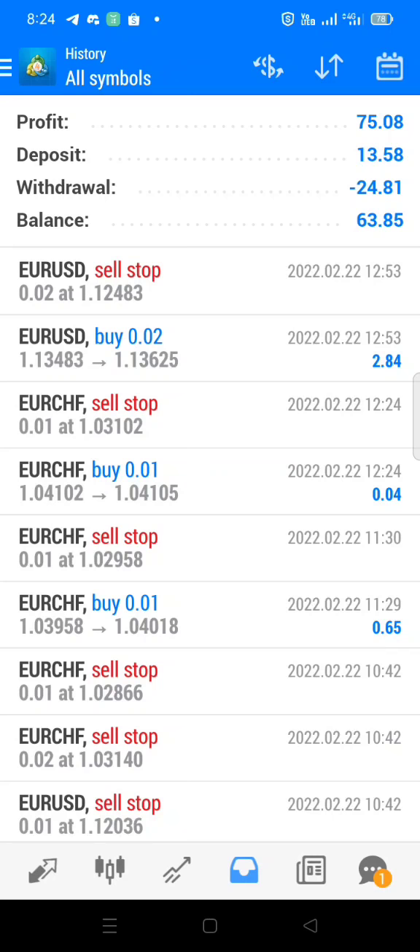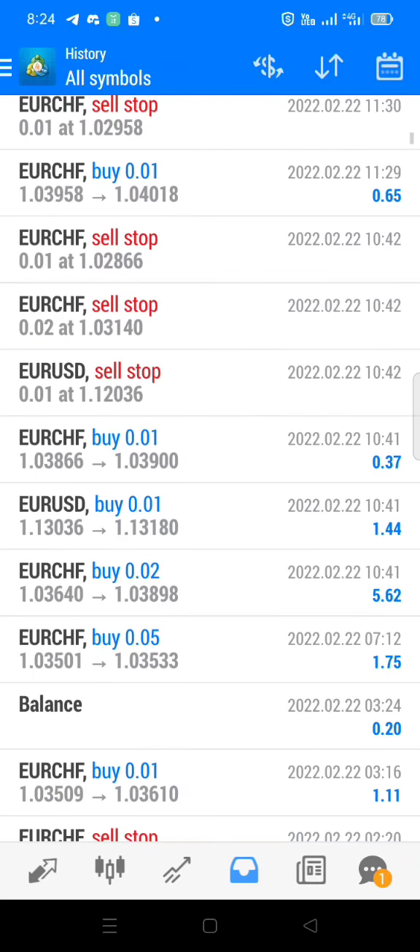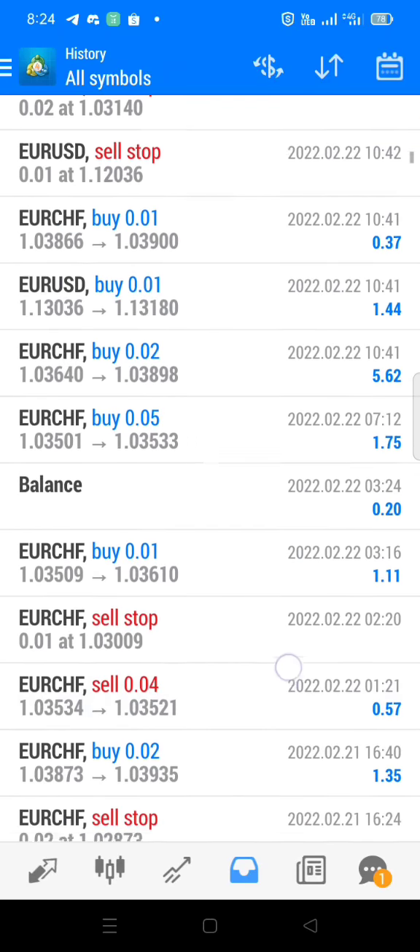Ito yung aking weekly performance. I earned $75. Ayan, lahat siya blue — lahat winning trades.